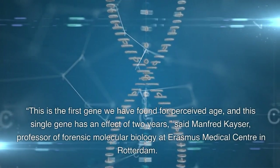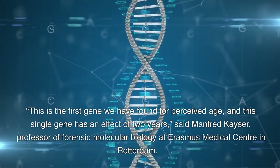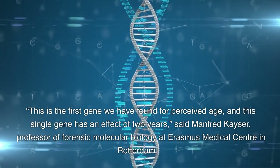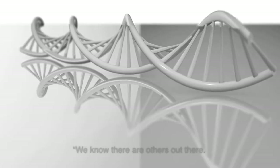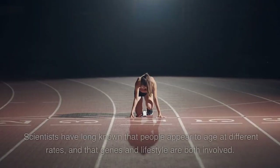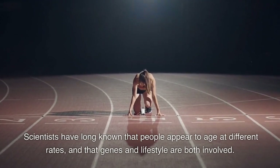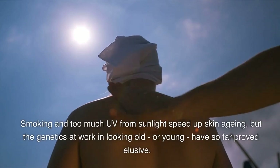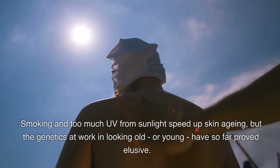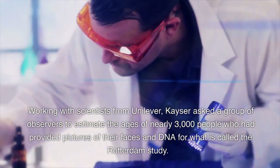This is the first gene we have found for perceived age, and this single gene has an effect of two years, said Manfred Kaiser, Professor of Forensic Molecular Biology at Erasmus Medical Center in Rotterdam. We know there are others out there. We are just at the beginning. Scientists have long known that people appear to age at different rates, and that genes and lifestyle are both involved. Smoking and too much UV from sun might speed up skin aging, but the genetics at work in looking old or young have so far proved elusive.